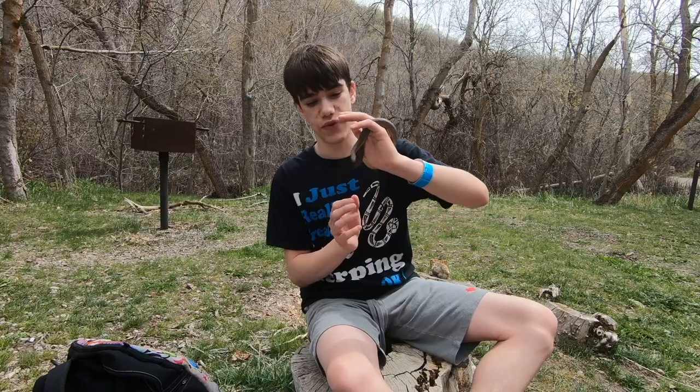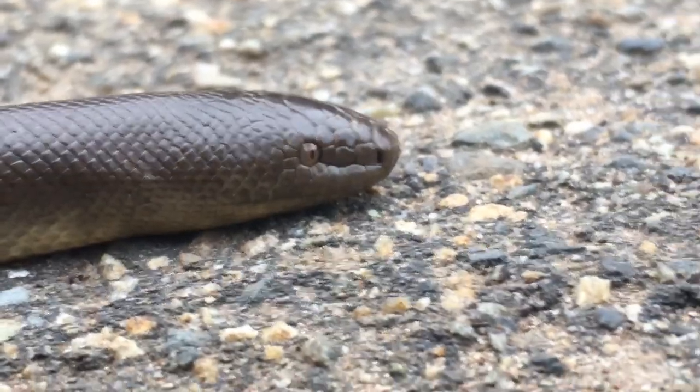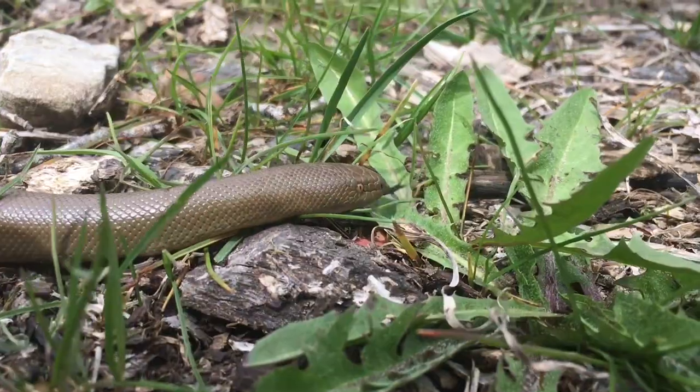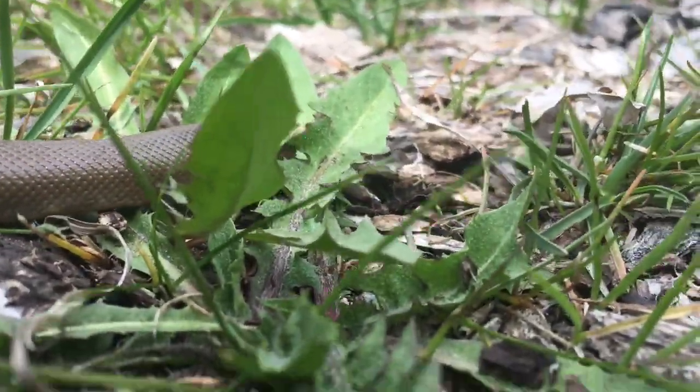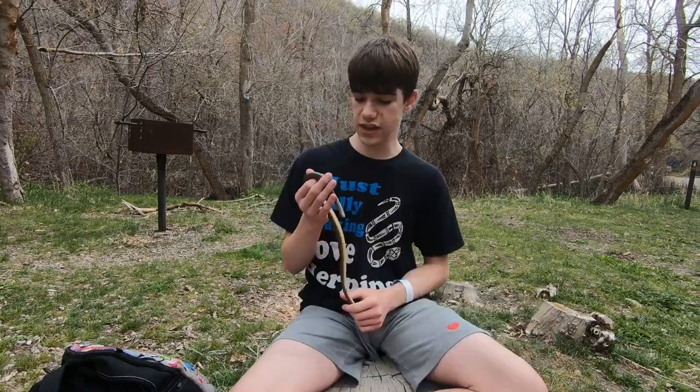Another interesting thing about this snake is that it actually has vertical pupils, kind of like a rattlesnake. Lots of people say if a snake has those vertical pupils like a cat, it means it's venomous — that's not actually true. It actually means it's nocturnal, and this snake is no exception. It's pretty cool because it's non-venomous — a completely harmless snake — and yet it has those vertical pupils.